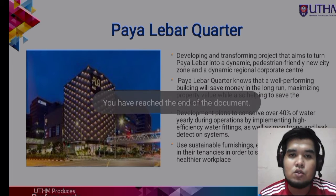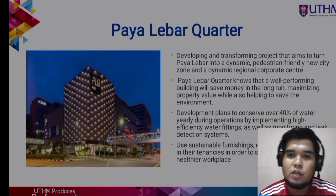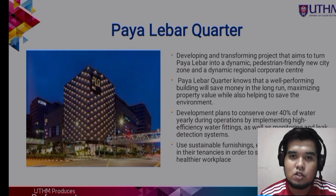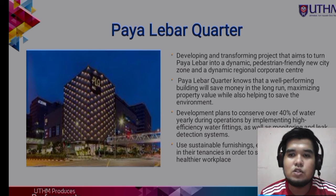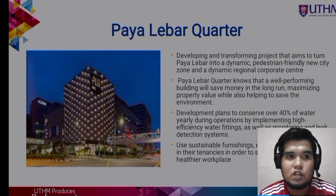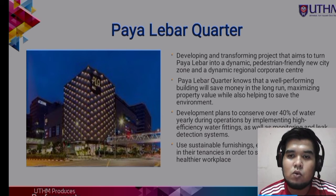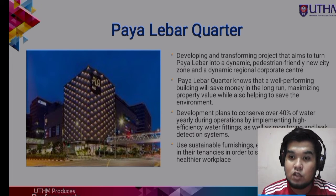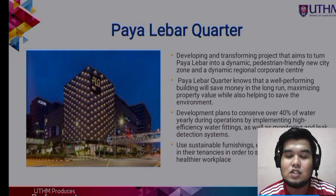Next, we are going to talk about Paya Lebar Quarter. Paya Lebar Quarter is a developing and transforming project that aims to turn Paya Lebar into a dynamic, pedestrian-friendly new city zone and a dynamic regional corporate center. The development plans to conserve over 40% of water yearly during operation by implementing high efficiency water fittings as well as monitoring and leak detection systems.